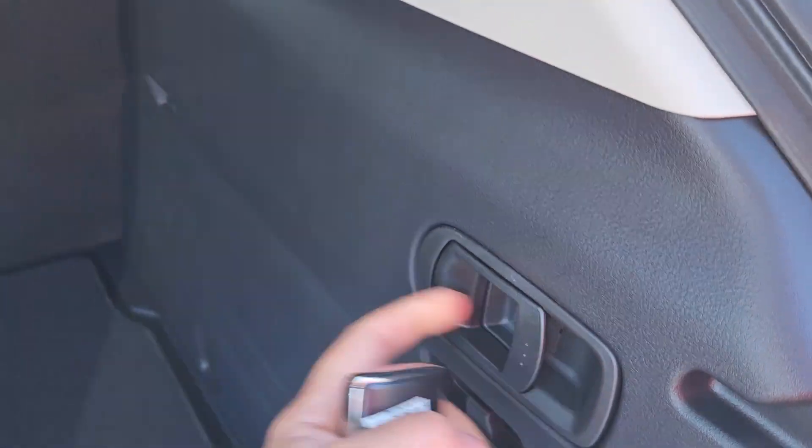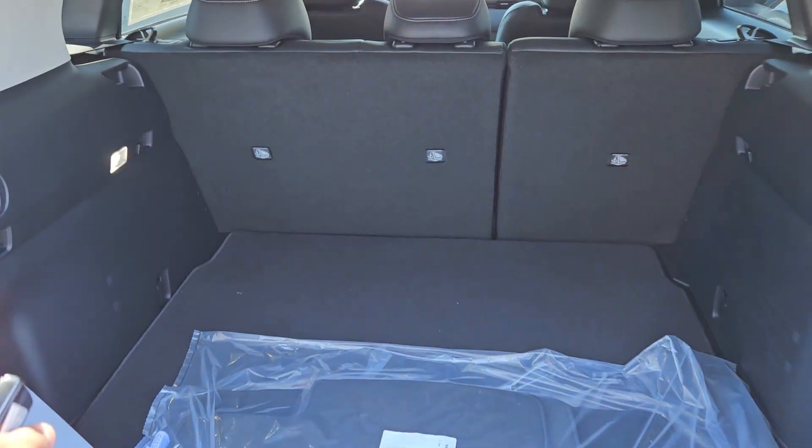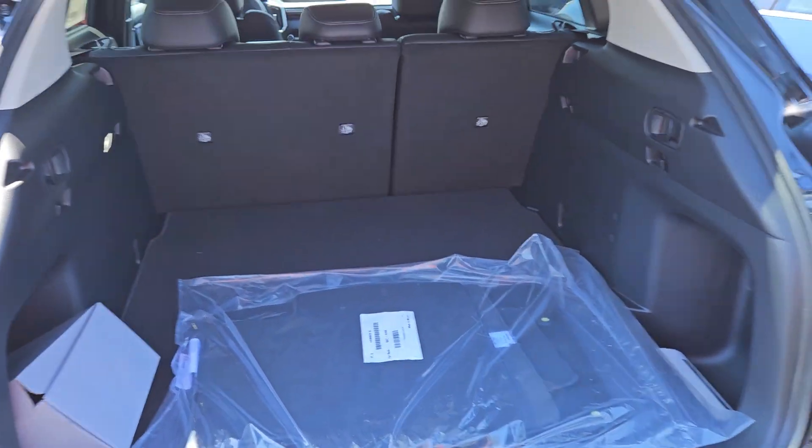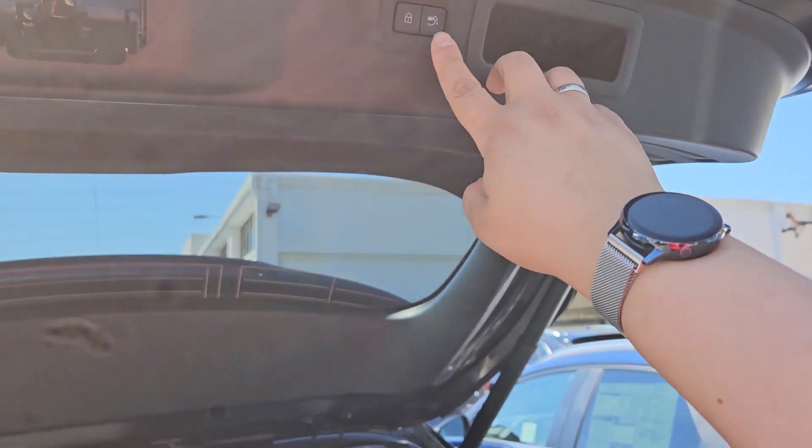There are convenient handles here to drop the seat and as you can see it's very nice in the back, boxed in a way that you don't have to play Tetris putting stuff in.